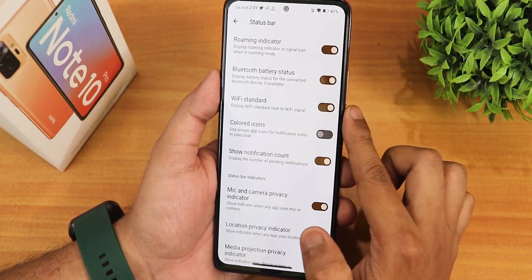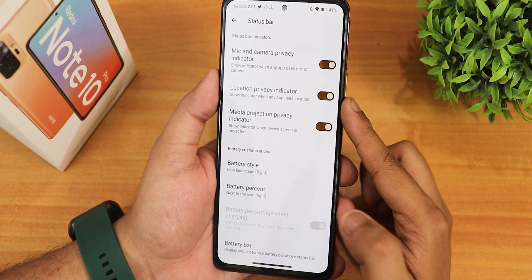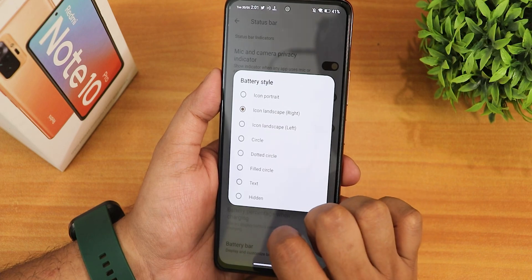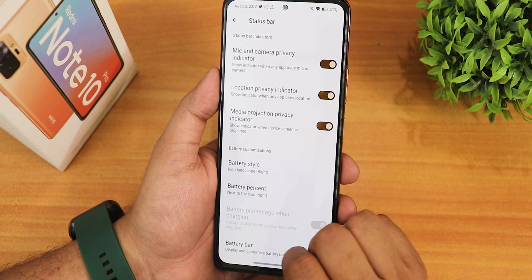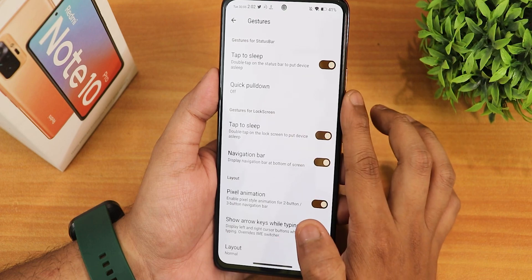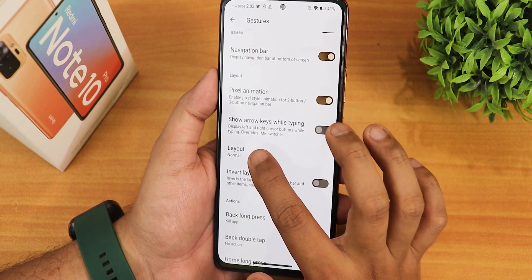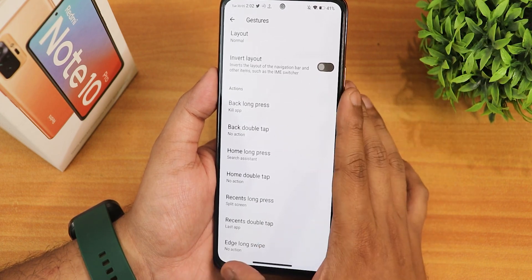We have old signal style, network traffic monitor, data disabled indicator, 4G icon, Wi-Fi standard, colored icons, show notification count, camera privacy indicator. The battery styles have many options — small circle, dotted circle, etc. The battery percentage can be placed next to the icon, right or left, and we have a battery bar option too. In gestures we have double tap, quick pull down, double tap to sleep, and navigation bar customization.